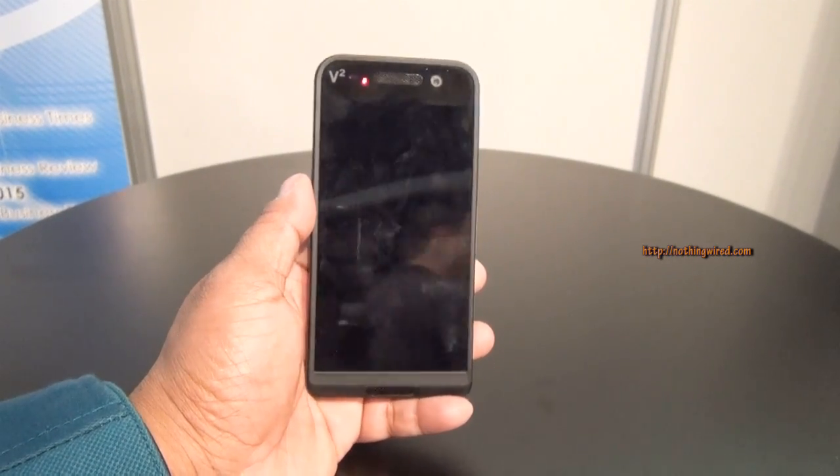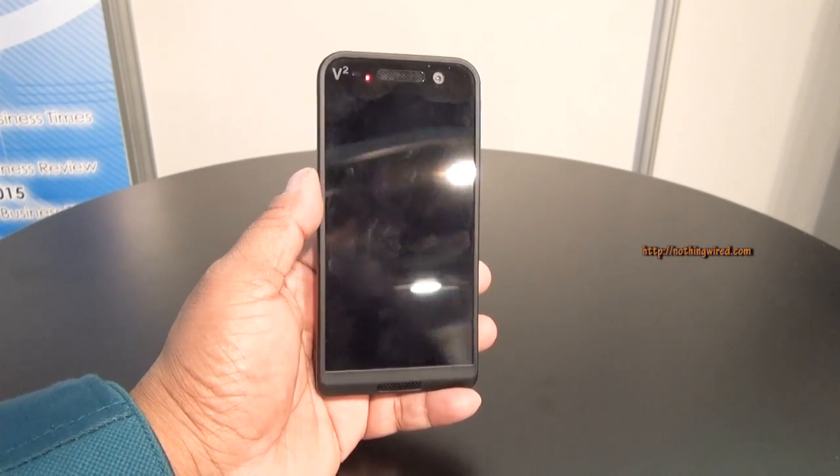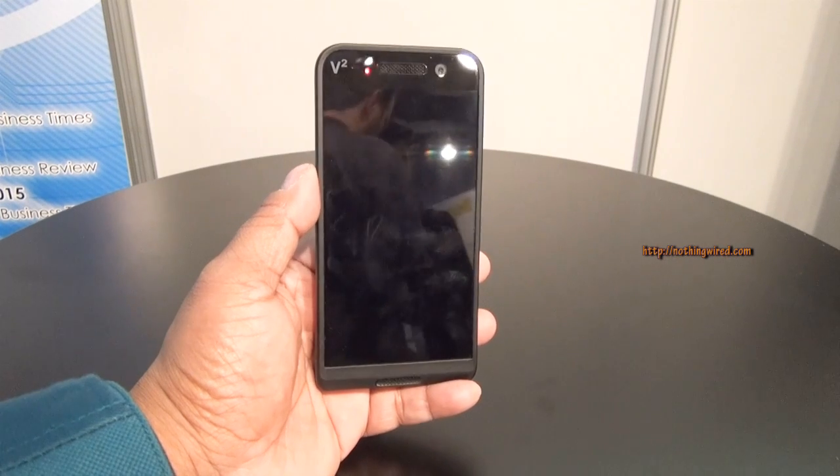The screen is a 5-inch LCD screen protected by Gorilla Glass with Full HD resolution. It's very glossy so it attracts a lot of fingerprints.